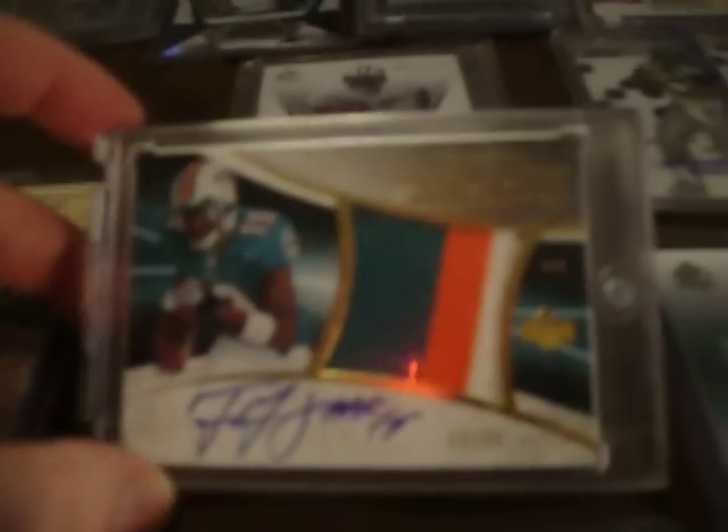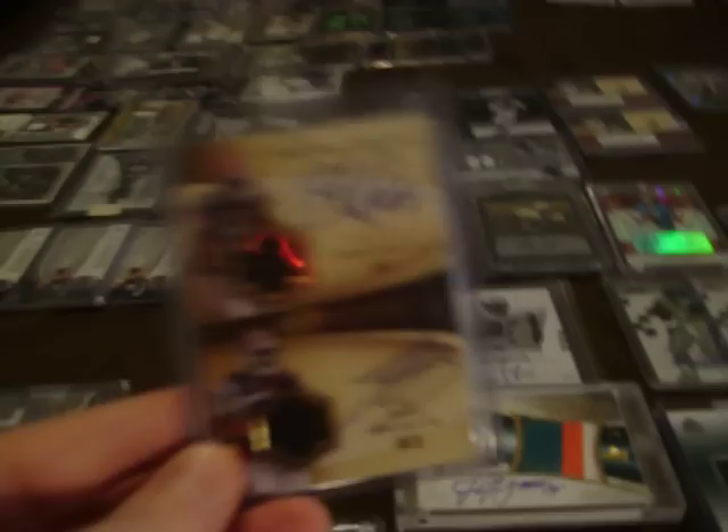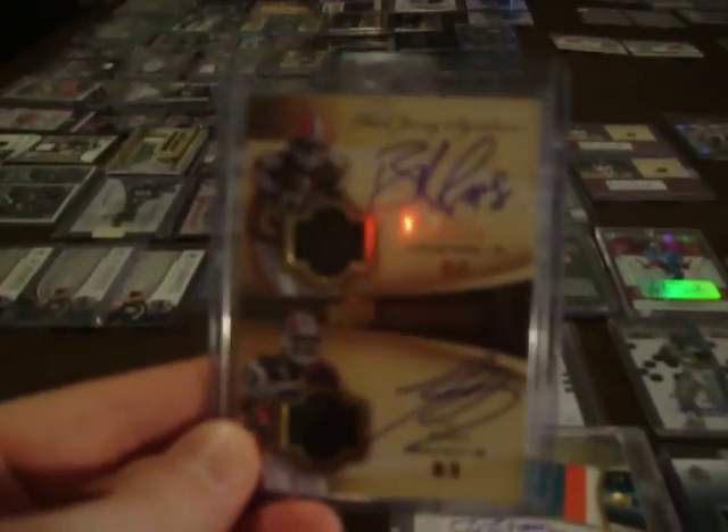Phenoms. Exquisite. Ted Ginn, numbered at 25 — hard find, nice three color. Another exquisite. Lee Evans. Robisky, numbered at 25.